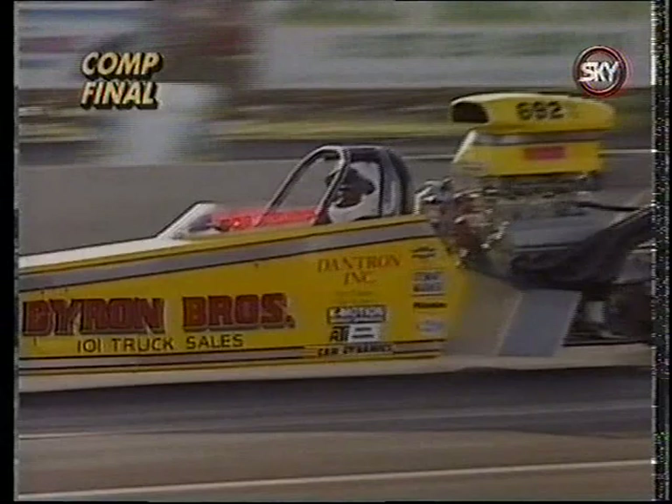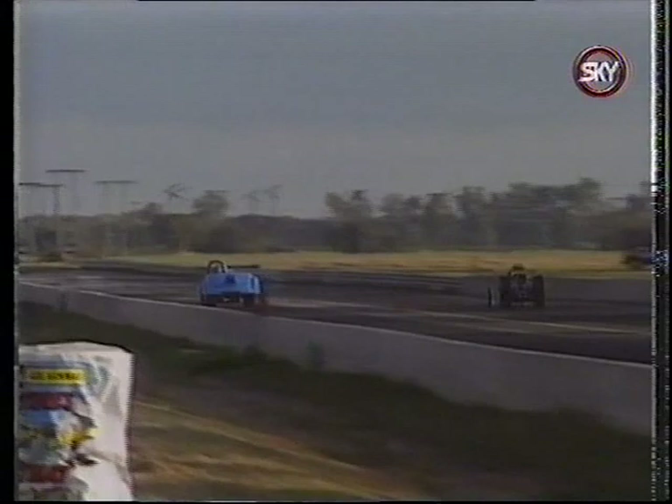The comp final featured Rob Bruins in the far lane, on a roll of five straight final round appearances, up against Jeff Krug's national record-setting roster. It was one of the tightest battles seen in a while, with Bruins getting the win by just five thousandths of a second.